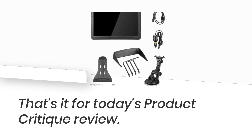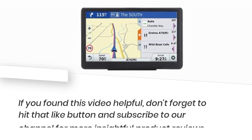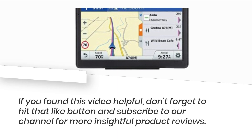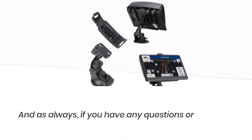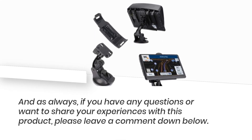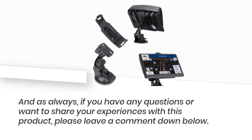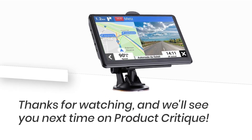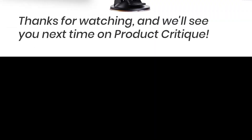That's it for today's Product Critique review. If you found this video helpful, don't forget to hit that like button and subscribe to our channel for more insightful product reviews. And as always, if you have any questions or want to share your experiences with this product, please leave a comment down below. Thanks for watching, and we'll see you next time on Product Critique.